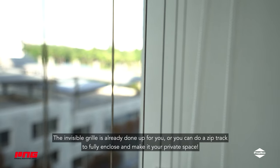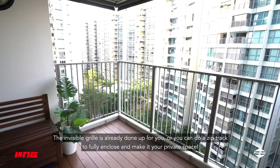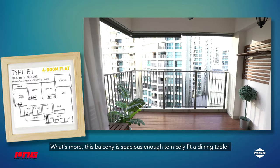The invisible grill is already done up for you, or you can do a zip trap to fully enclose it and make it your private space. What's more, this balcony is spacious enough to nicely fit a dining table.